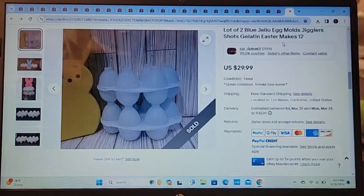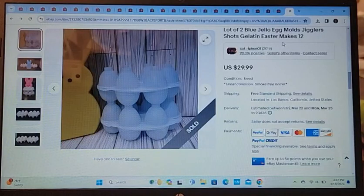Hello everyone, welcome back to my channel! Today I'm going to do a 'what sold' video. I'll start off with the Jello Jigglers — these sold for $29.99 with free shipping.